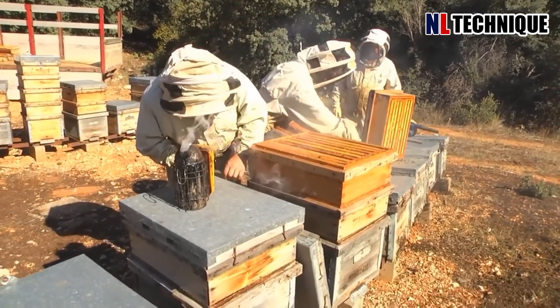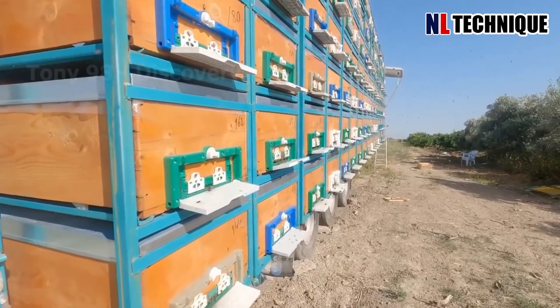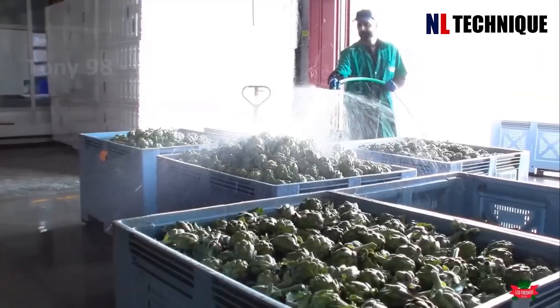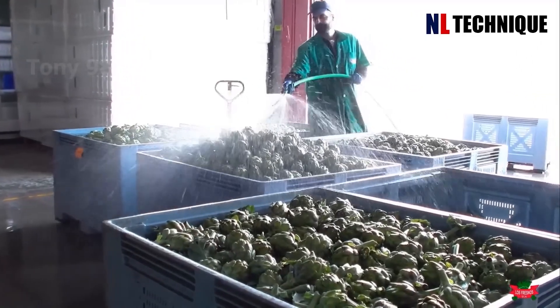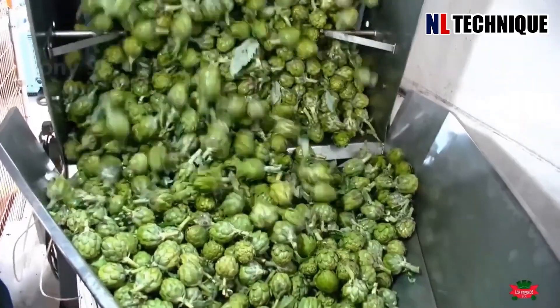California is the state with the largest number of bee colonies in the country. A large amount of artichokes will be sent to factories to be processed into other products such as beverages or pharmaceuticals.